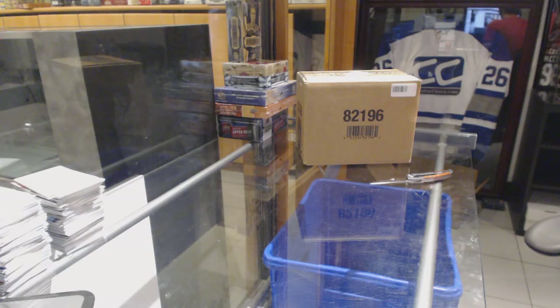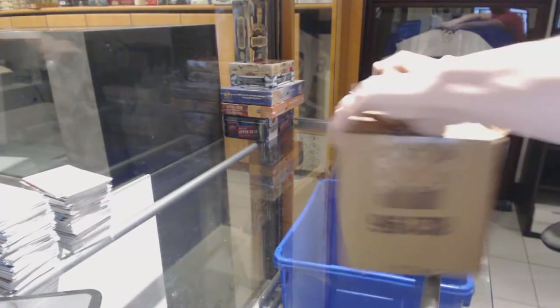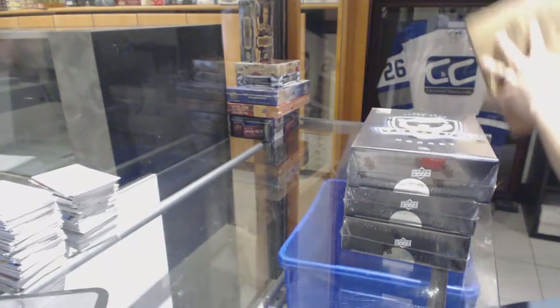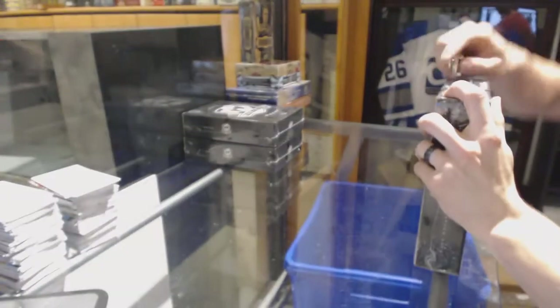Here we go — C&C Group break number 6605, 1314, upper neck of the cup. This is a 3-10 case break, 10 point.